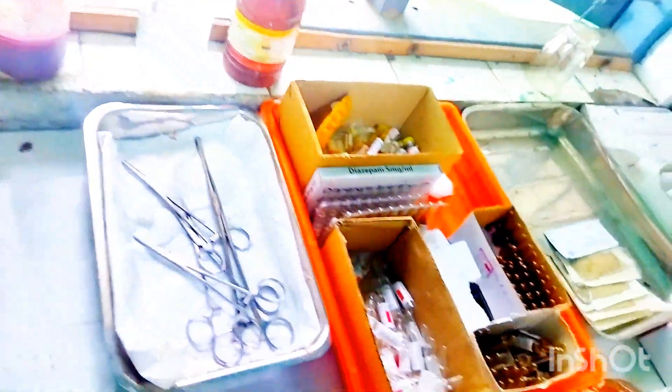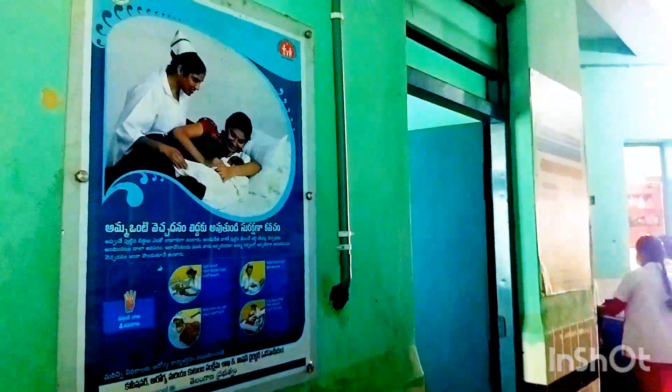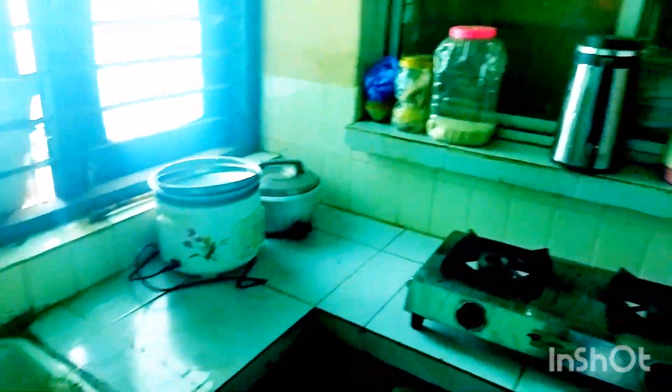You can see all the things here. Moving forward, there is also a small kitchen for cooking food and making tea for the duty doctor and duty nurses.